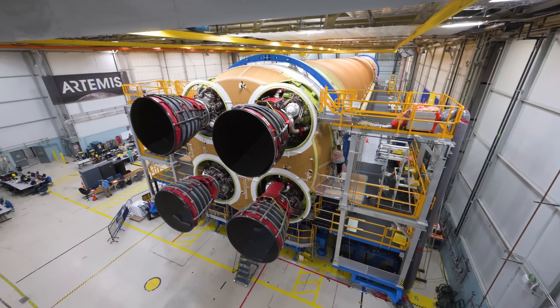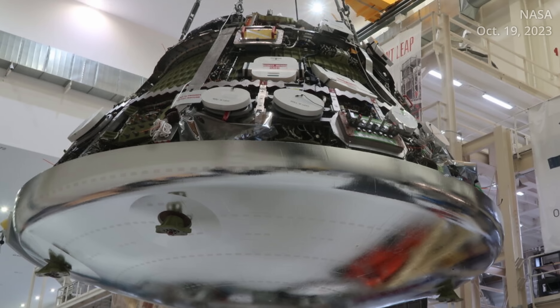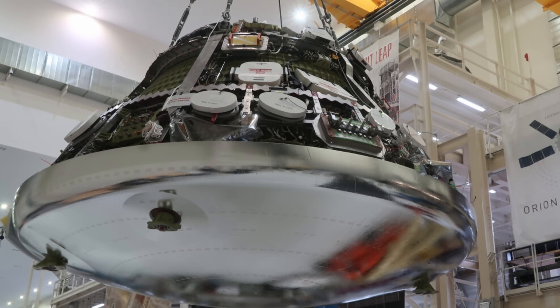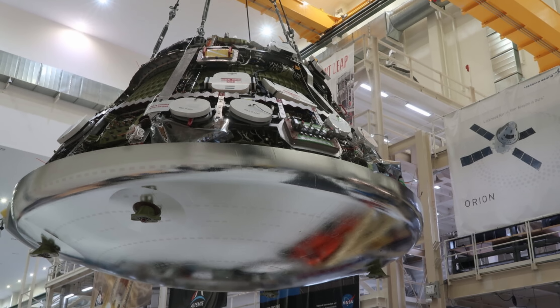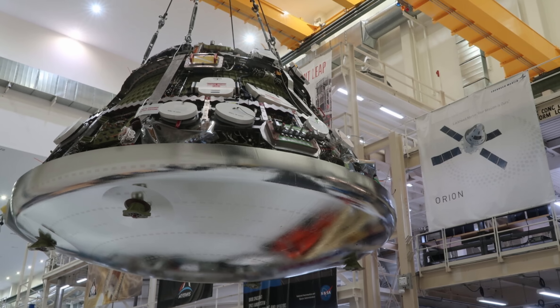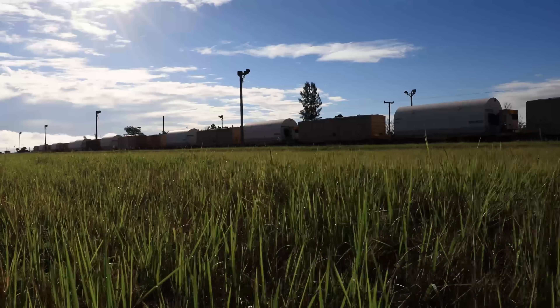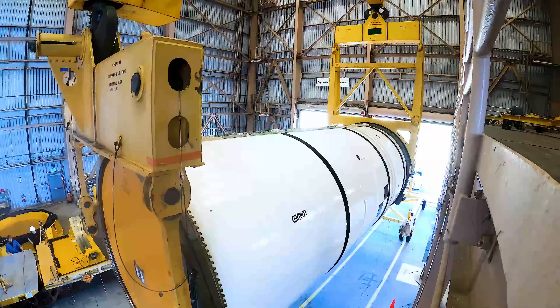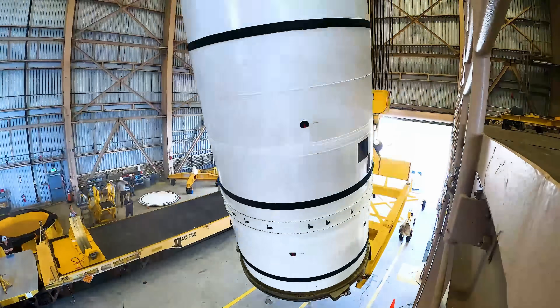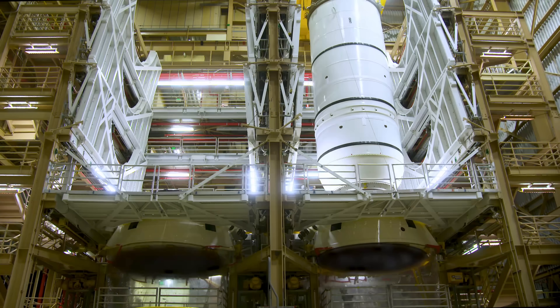The core stage would wait until the following summer before being shipped to Florida. Back at KSC on October 19, 2023, the Orion crew and service modules were joined together inside the Neil Armstrong Operations and Checkout Building. Over the next couple of months, the solid rocket booster segments were offloaded from their train cars, and the aft pieces were brought into the rotation, processing, and surge facility.